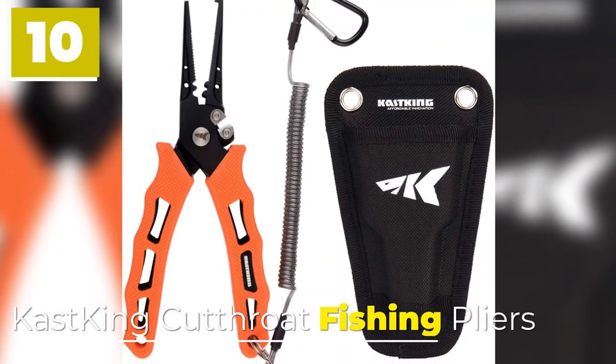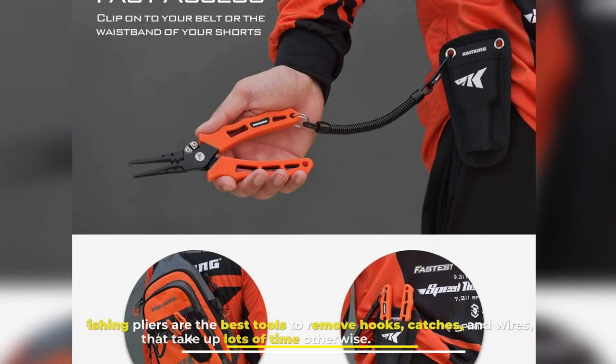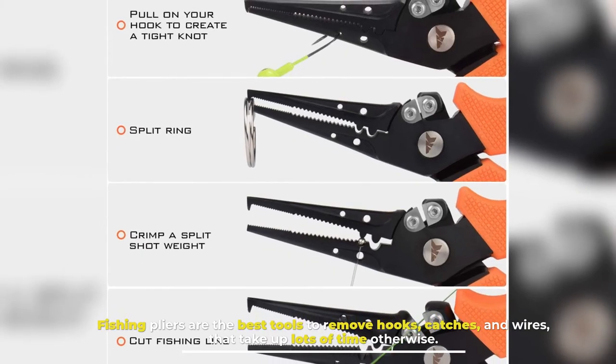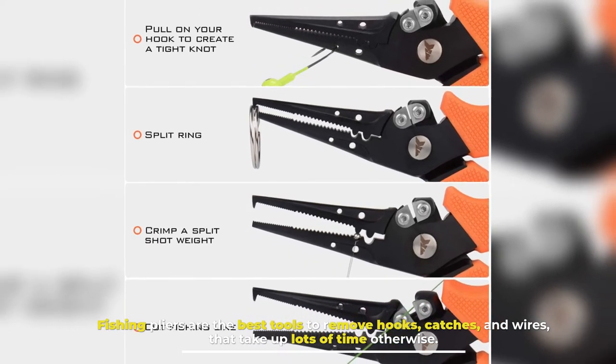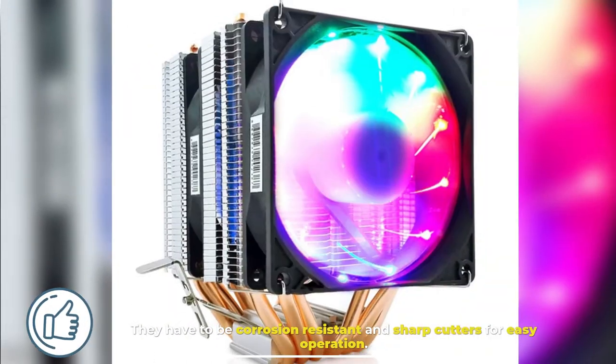Number 10: Cast King Cut Throat Fishing Pliers. Fishing pliers are the best tools to remove hooks, catches, and wires, that take up lots of time otherwise. They have to be corrosion resistant and sharp cutters for easy operation.